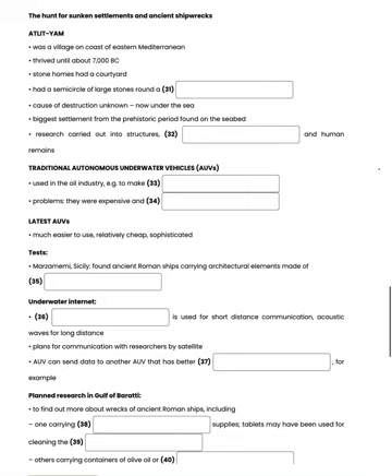Underwater research used to require divers to find shipwrecks or artifacts, but in the second half of the 20th century, various types of underwater vehicles were developed, some controlled from a ship on the surface, and some of them autonomous, which means they don't need to be operated by a person. Autonomous underwater vehicles, or AUVs, are used in the oil industry to create maps of the seabed before rigs and pipelines are installed. To navigate, they use sensors such as compasses and sonar. Until relatively recently, they were very expensive, and so heavy that they had to be launched from a large vessel with a winch.